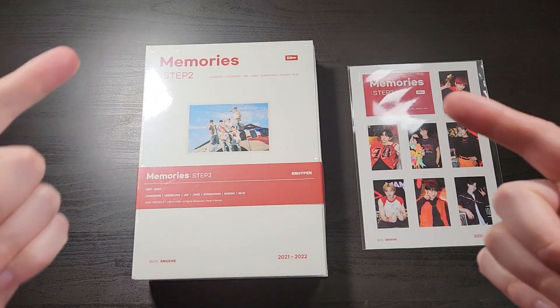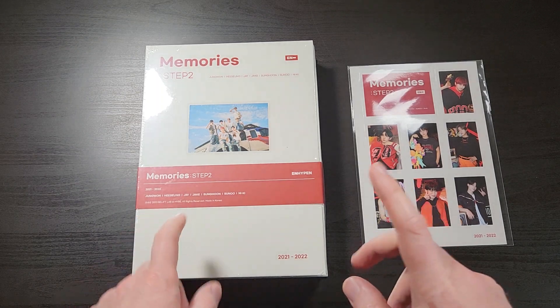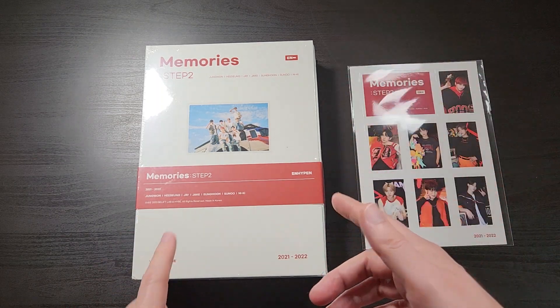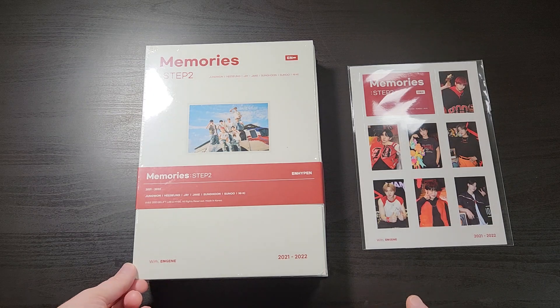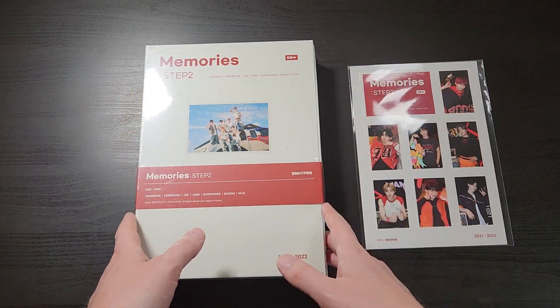What's up everybody, this is Bruce aka Geektacular, and today I've got another unboxing for you. Today I'm going to be unboxing the brand new DVD release of N-Memories Step 2.